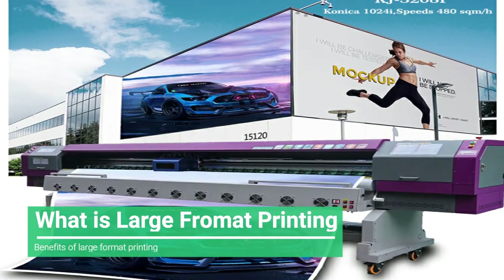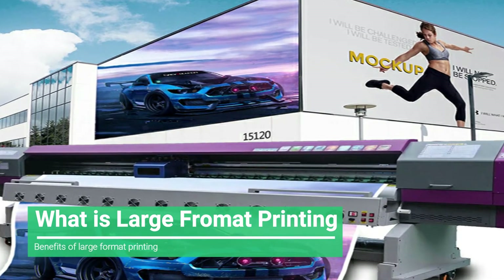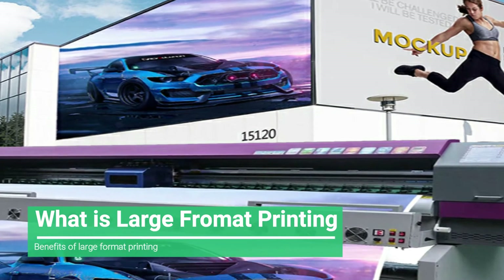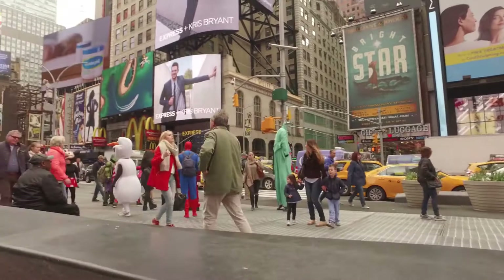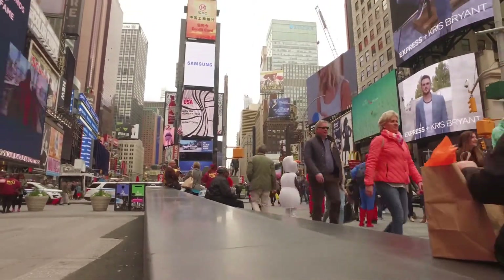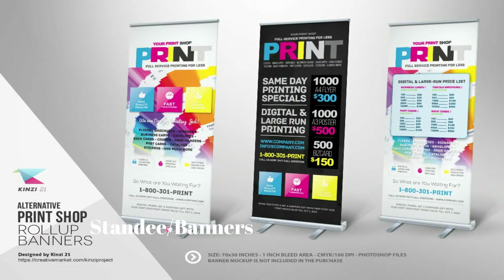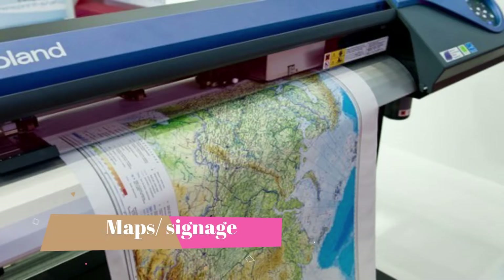You sometimes hear large format printing referred to as grand format printing or wide format printing. Whatever you call it, it's printing too large for the average commercial printing press to handle. Large format printing requires specialized equipment that can deal with larger than normal print dimensions. In general, wide format printers are considered tools with a maximum width of 18 to 200 inches.